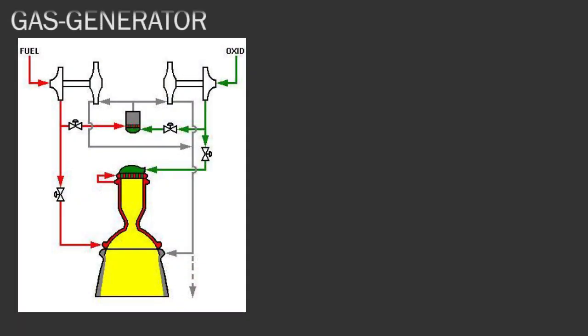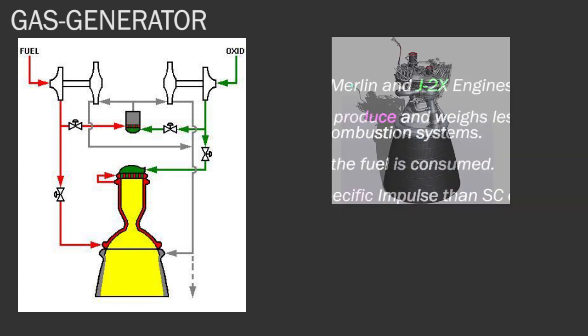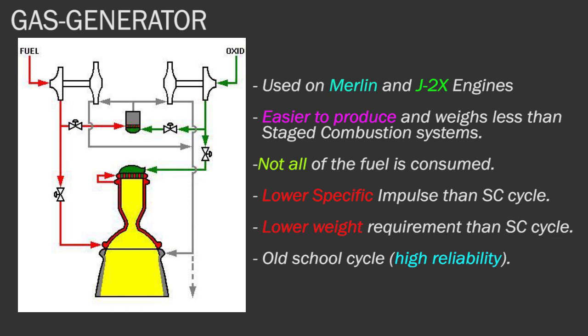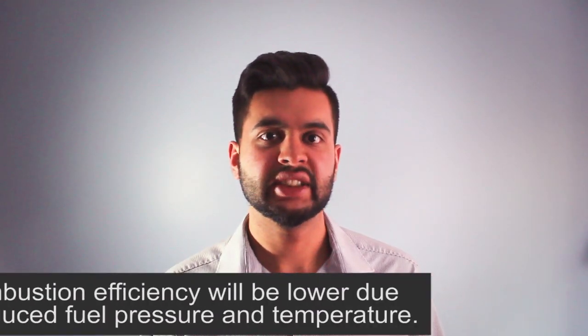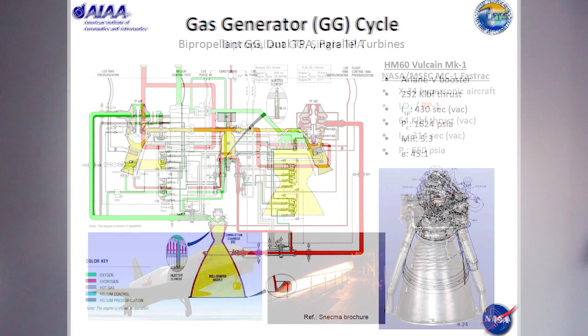The next cycle is the gas generator cycle, used in the Merlin engine at SpaceX and the older J2X engine. This cycle is less efficient because some gas is wasted and some is used for cooling — a process called regenerative cooling. It is simpler than staged combustion with fewer components, but there is a performance loss since fuel is wasted and stages don't compound as efficiently. However, it is a well-tested, old-school cycle, which is why many launch vehicles still use it today.